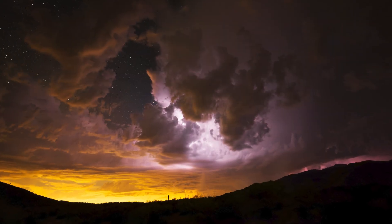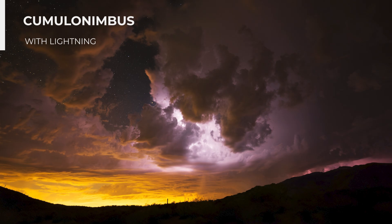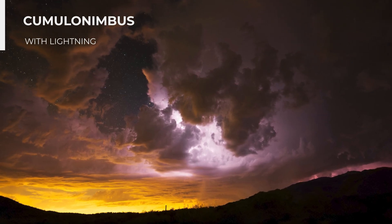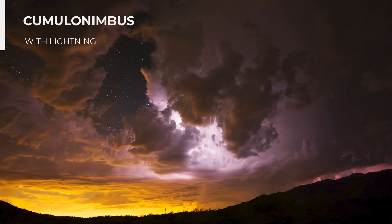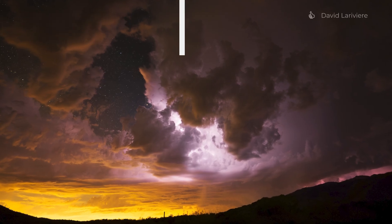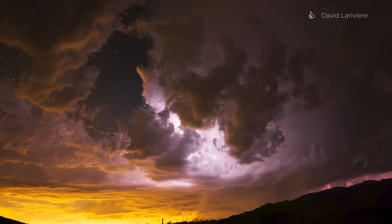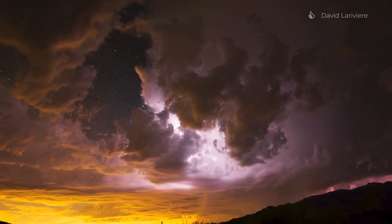This is Cumulonimbus. The winner of the Academy Photo Competition was David La Riviere with this amazing shot of dry lightning in a Cumulonimbus cloud late at night in Phoenix, Arizona, at the very tail end of the monsoon season in September.